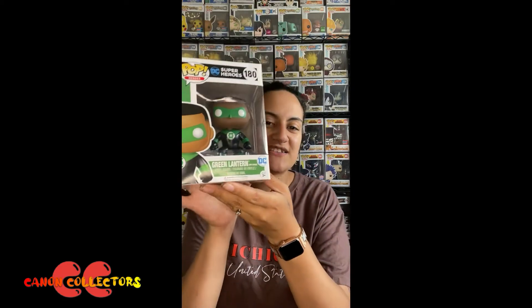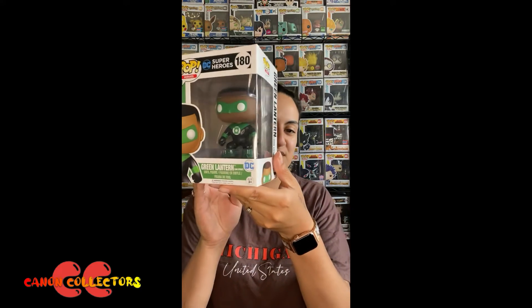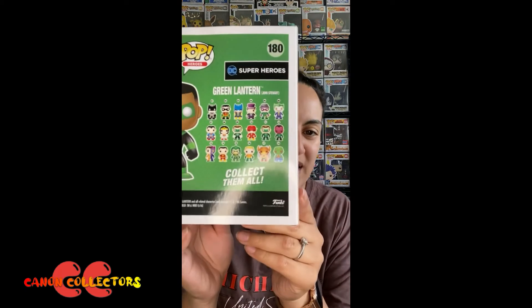However, it shows how much we like this character. I really do like John Stewart in the Justice League of America — that's what he's from — and in the Justice League cartoon. Hayden did too, and that's why we decided to pick this one up. You can see him on the side there.